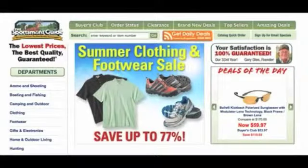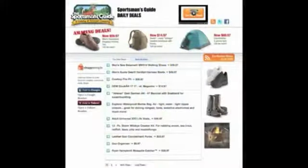Okay, let's go shopping. Here's the home page where the action begins. The first thing I like to do is to see what's on sale. So I click on the bright orange Get Daily Deals button at the top of the page, which takes me to the Sportsman's Guide Daily Deals page.